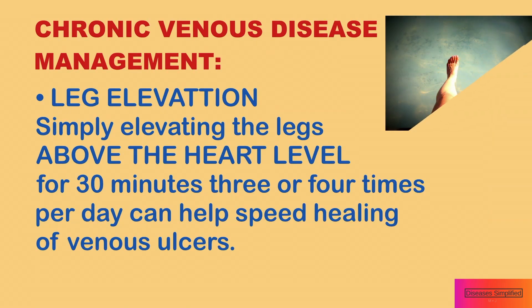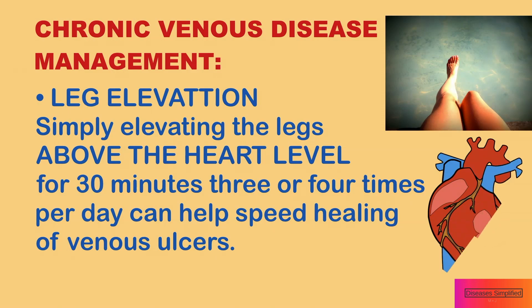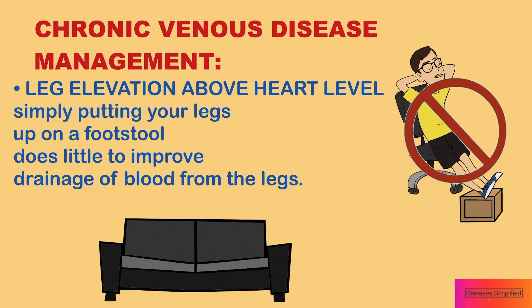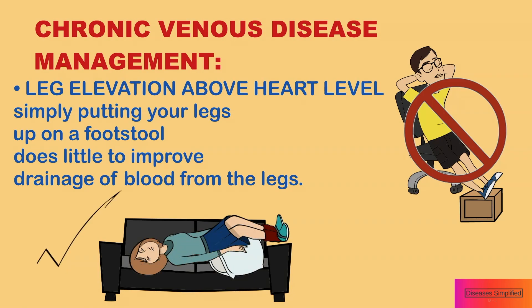Chronic venous disease management: Simply elevating the legs above the heart level for 30 minutes, 3 or 4 times per day, can help speed healing of venous ulcers. To be effective, it is important to elevate the legs above the level of the heart. Simply putting your legs up on a footstool does little to improve drainage of blood from the legs.